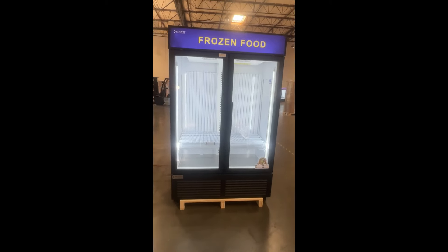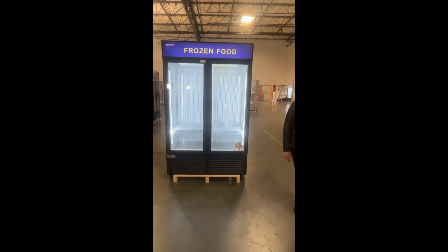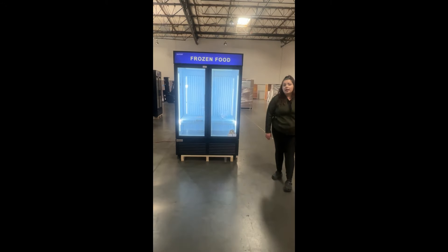If you like it, go ahead and add it to your cart, purchase, and we'll ship out same day or next day delivery. Thank you.